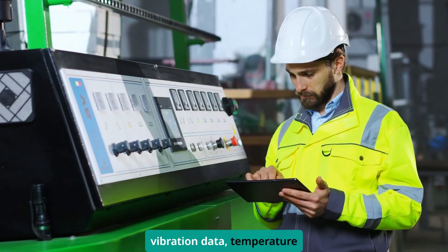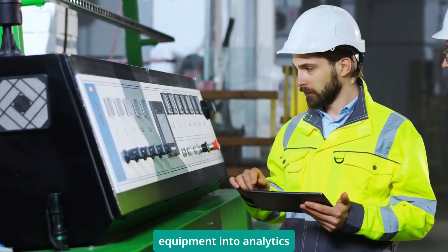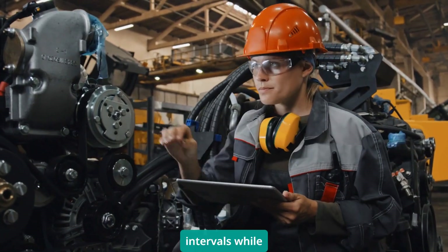With OPC UA, you can pull vibration data, temperature trends, and performance metrics directly from your equipment into analytics software. And it's fast — we're talking data sampling down to 10 millisecond intervals while maintaining full audit trails.